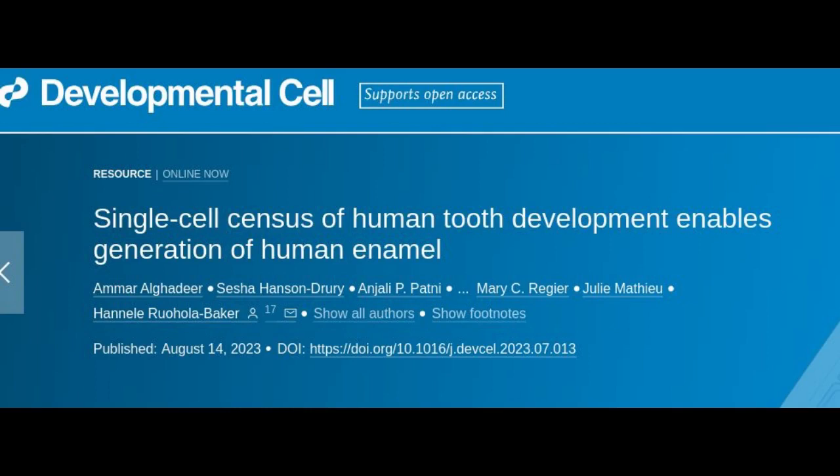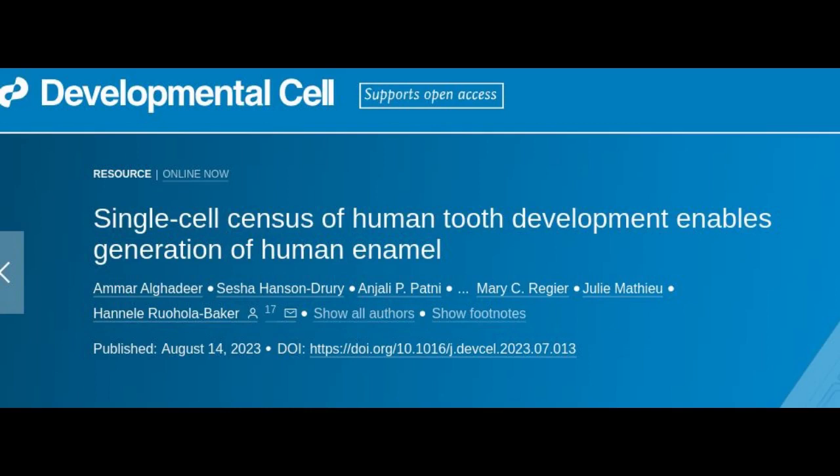A multidisciplinary team of scientists from the University of Washington in Seattle led this effort. The researchers say this is a critical first step toward their long-term goal to develop stem cell-based treatments to repair damaged teeth and regenerate those that are lost. The findings are published in the journal Developmental Cell.